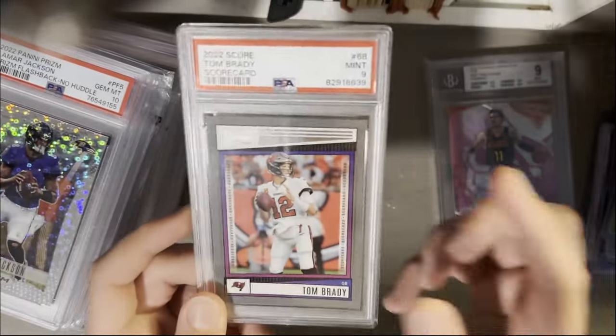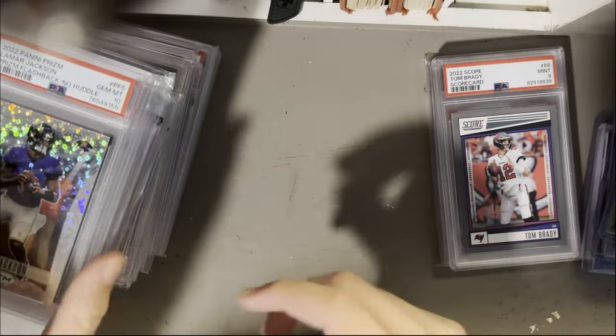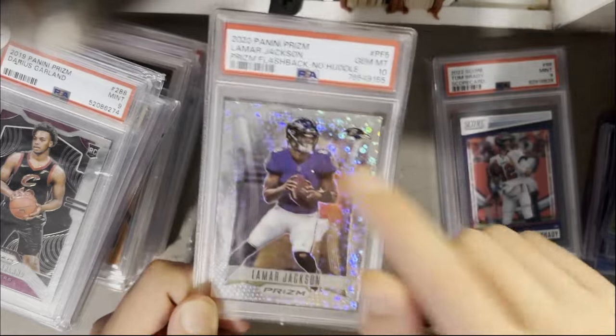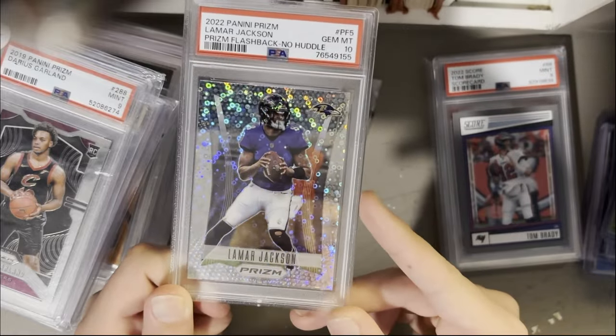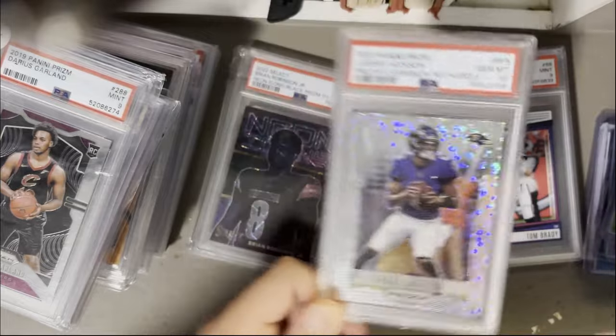Tom Brady scorecard — I think it's a short print, PSA 9, cool to get him in his last year playing. I also like the Prism flashbacks, just 2021 for NFL Prism — Jim Brown, cheap card but I like them a lot and look forward to collecting more.